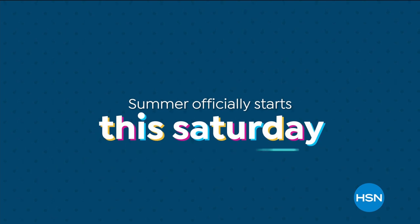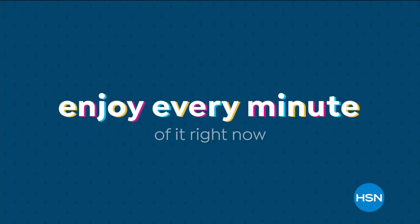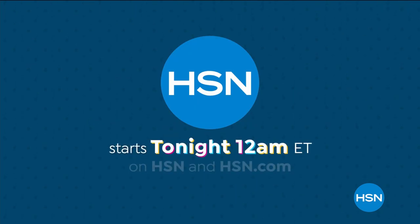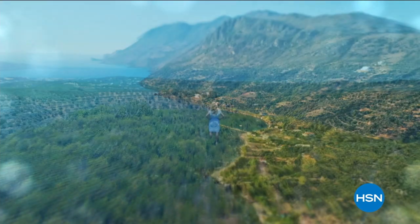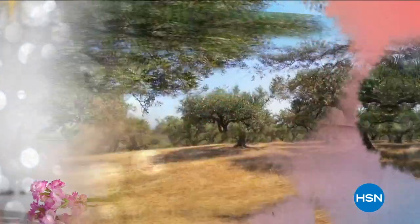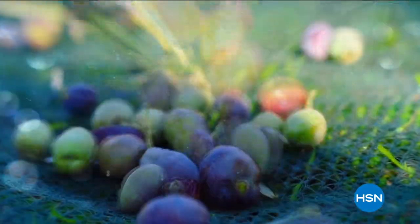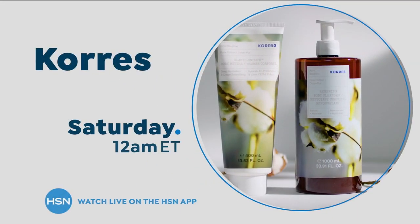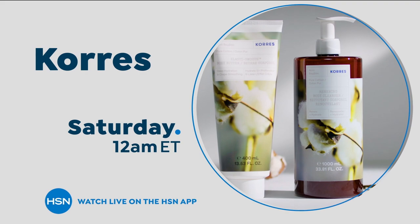Summer officially starts this Saturday, but we have what you need to enjoy every minute of it right now — with summer essentials for your wardrobe, your home, and your beauty routine. Starts tonight at midnight on HSN and hsn.com. Also coming: join us on a journey to Greece and discover innovative beauty solutions that are time-tested, powered by Greek flora. Kerez harnesses plant species that exist only in Greece, handpicking botanicals and extracting them in their own labs. By combining the best of nature with science, Kerez delivers powerful results. Join us this Saturday on HSN and hsn.com.